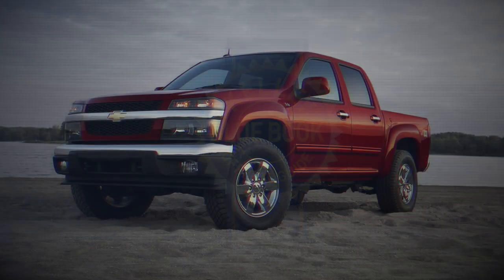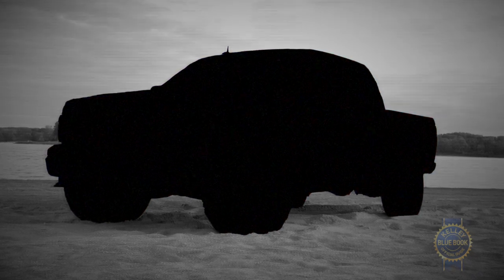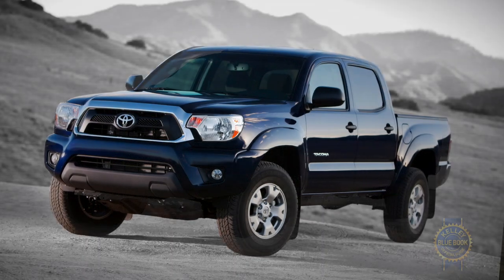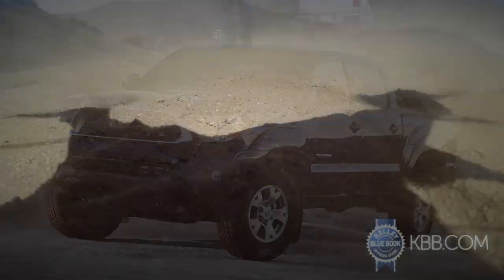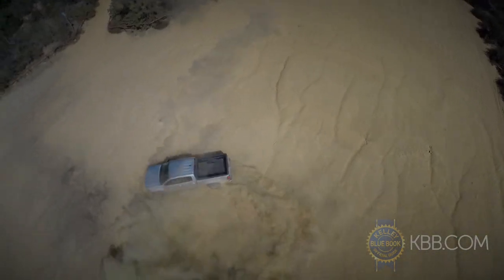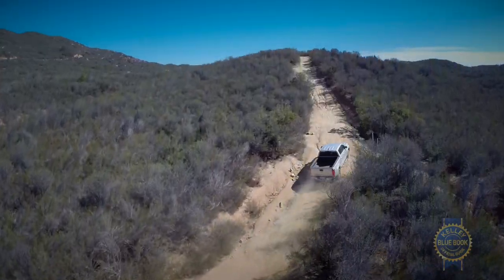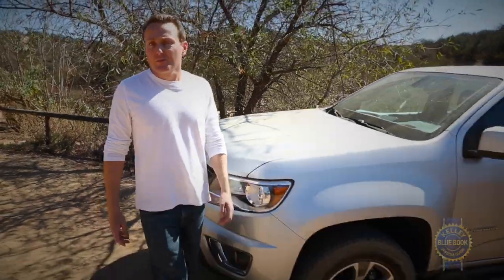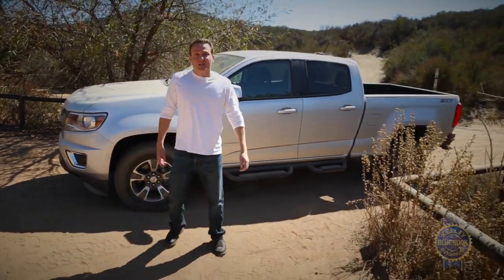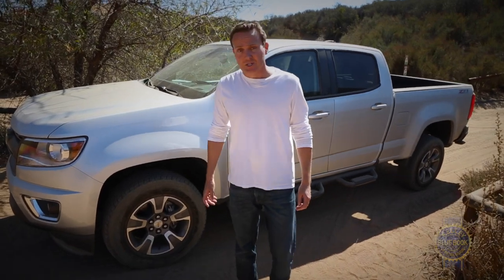When domestic automakers exited the midsize truck category in 2012, it left a gaping hole in the marketplace. Since then, the Toyota Tacoma has carried on virtually uncontested, until now. Following a two-year hiatus, GM's midsizers are back and ready to bring the fight to Toyota. Let's find out if the Chevy Colorado and GMC Canyon finally have something for the undisputed champ.